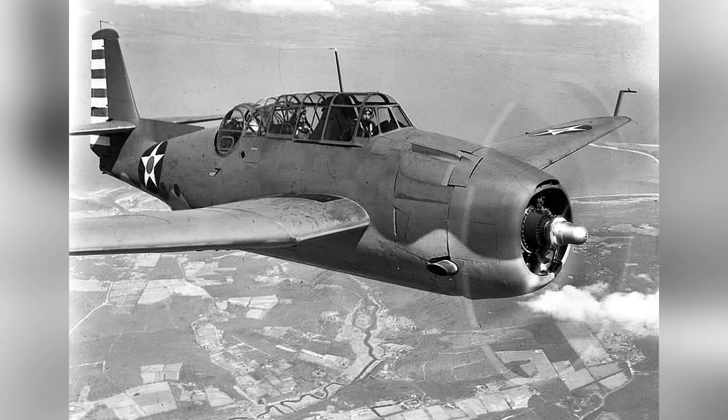Here's a photo of a Grumman TBF-1C Avenger flying in the air, taken between January and May 1942. This is the second of two photos.